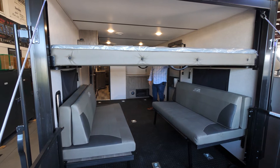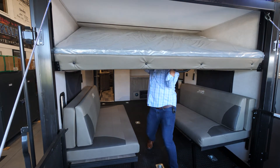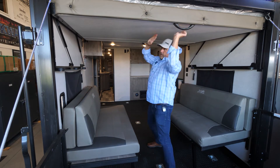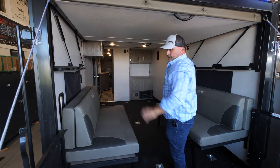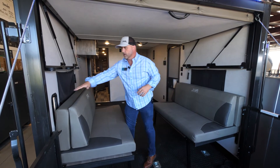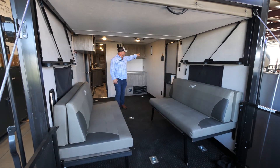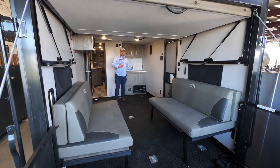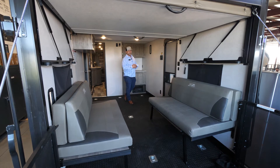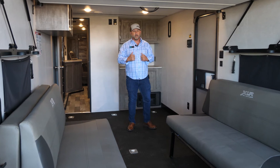To put it back up we just lift it — and we're done. No motors to get in the way. Because it is a toy hauler, we have cross ventilation: one vent on this wall and one in the back.